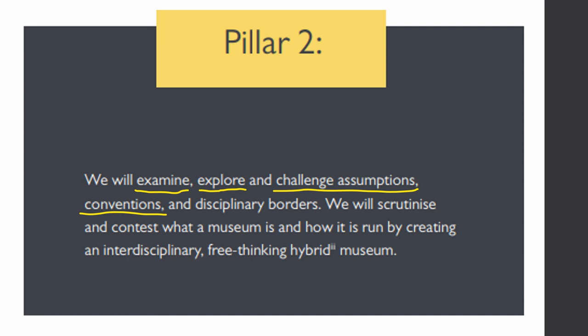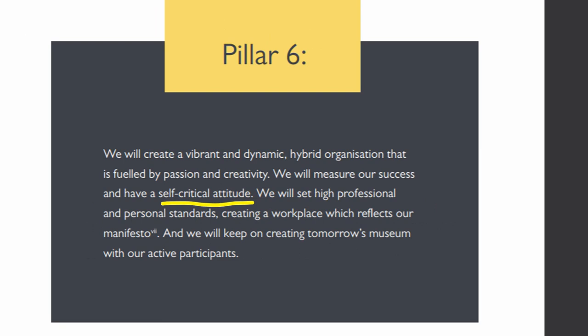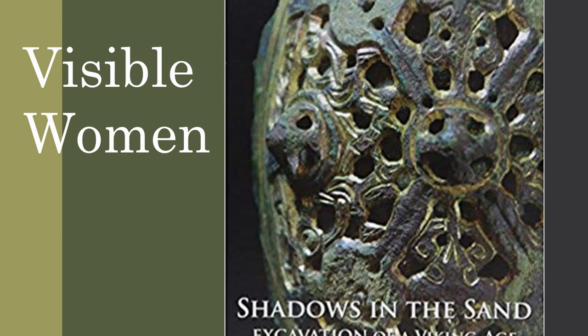Why is this important? It's important to me because I'm a curator and I want to give the best impression of our collections to the public. But it's also integral to the workings of Tullie House. We have such a forward-thinking manifesto — pillar two tells us that we must examine, explore, and challenge assumptions and conventions. This is backed up by the requirement for a self-critical attitude, and this manifesto and leadership has allowed me to do the research and self-reflective work on our gallery.